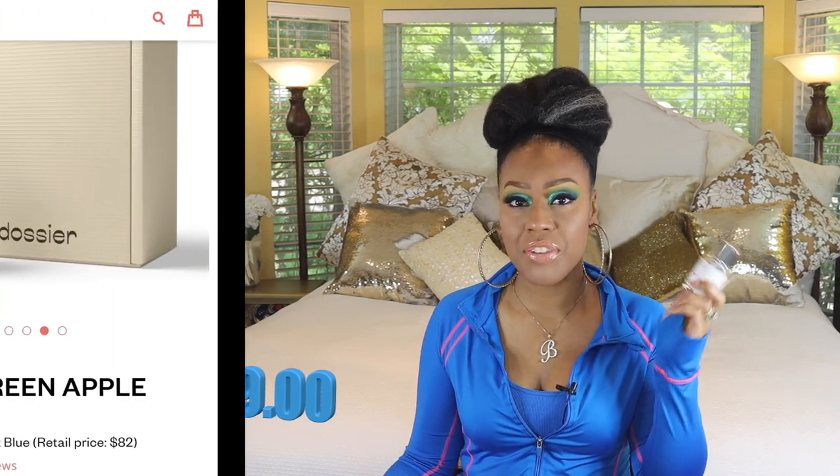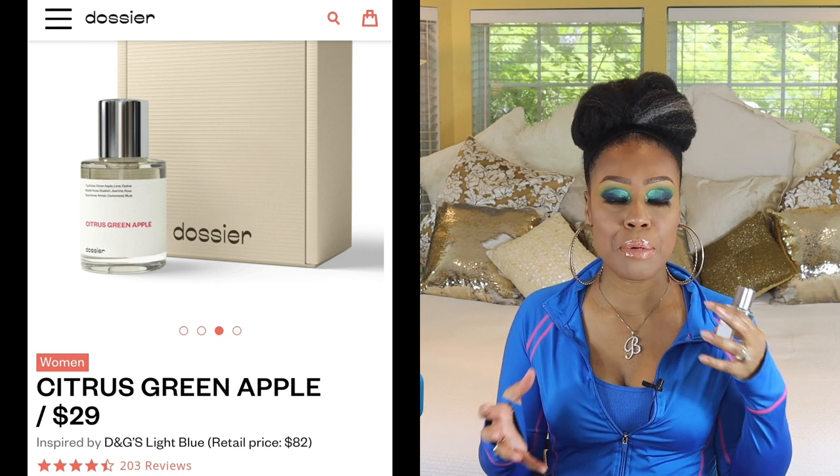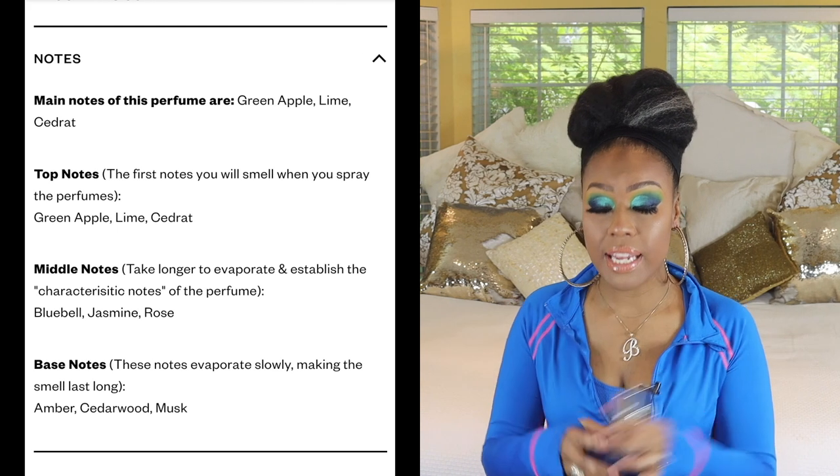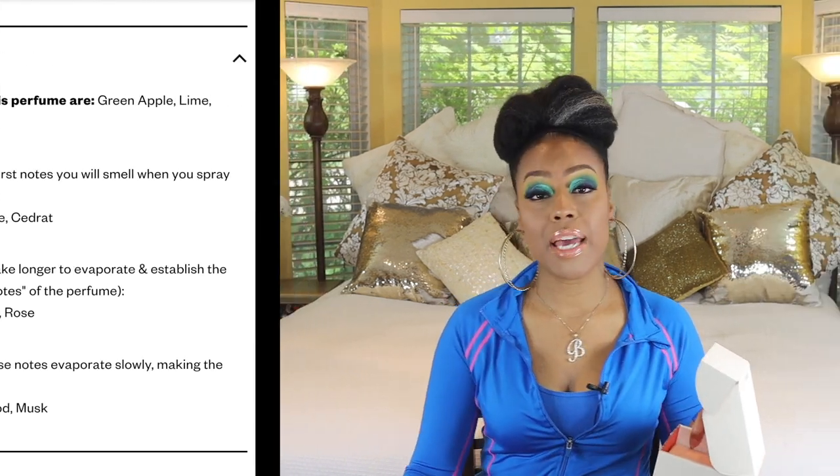The first one I want to talk about is a fragrance. This is D&G Light Blue — I love this, it's such a beautiful fragrance, this is like my third bottle — but I'm duping it with the Dossier Citrus Green Apple. If you've never tried Dossier, you've got to try it. They're a company that makes fragrances inspired by name-brand, expensive fragrances. This one comes in at $29 and when you get it, it comes in a box. They give you a little sample and ask that you try it out first. If you like it, great — keep it. If not, return the bottle unused. They also give you a little card with the notes about the fragrance. It's just a really great deal.